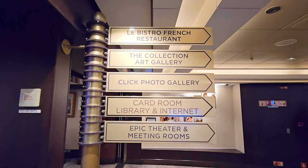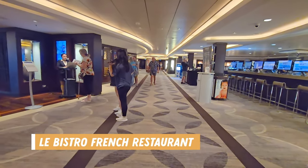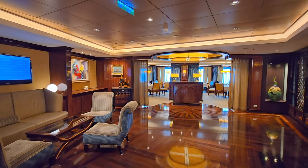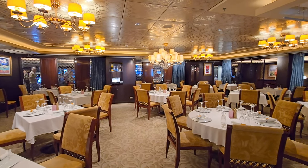Moving forward toward the front of the ship on deck 5 there were even more public areas including Le Bistro, the French restaurant. This isn't included in your cruise fare unless you have the free at sea dining package. You can also purchase a dining package or pay to dine here as you go.